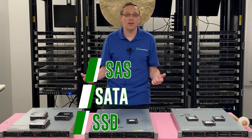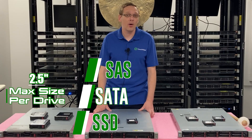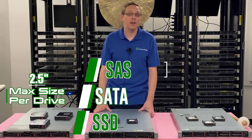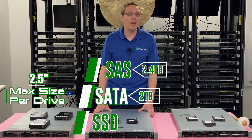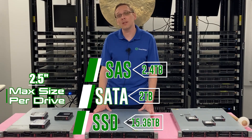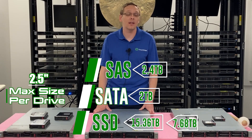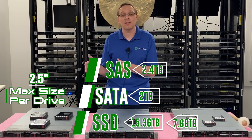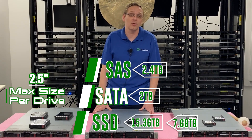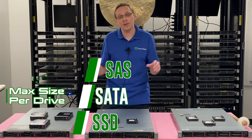So what are the max capacities? That depends on whether you're using a 2.5 inch drive, which is a small form factor, or a 3.5 inch drive, which is a large form factor. With the small form factor, you're going to max out at 2.4TB for SAS, 2TB for SATA, and all the way up to 15.36TB for SAS SSDs and 7.68TB for SATA SSDs. SSDs offer pretty good capacity advantages and are faster and better performing overall compared to hard drives.